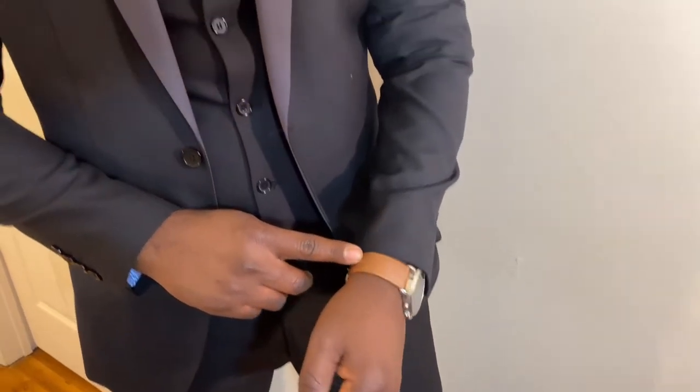In total my outfit comes out at a little under seventy dollars, and that's including the shoes as well. I hope you guys enjoyed it!